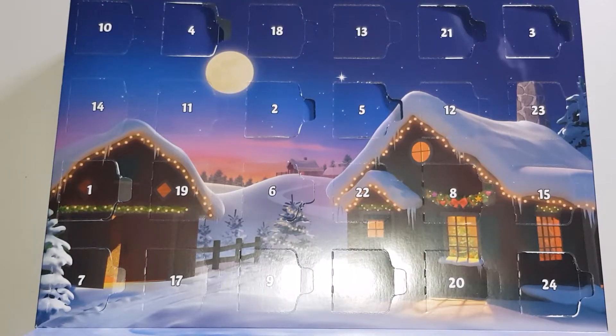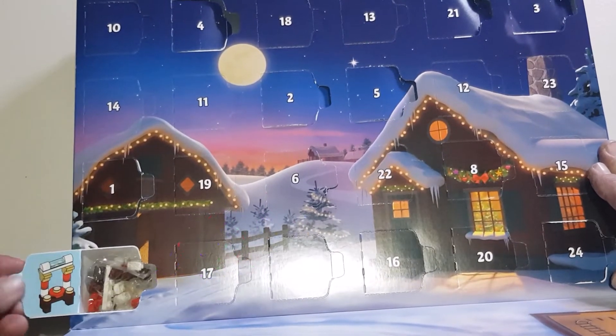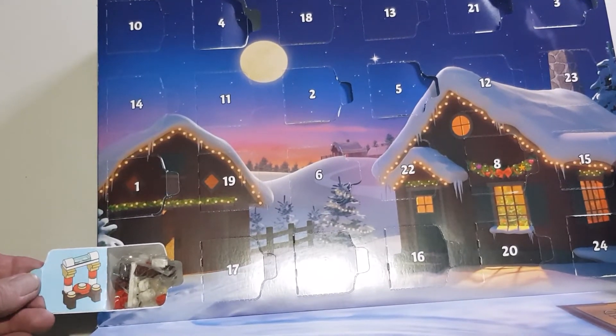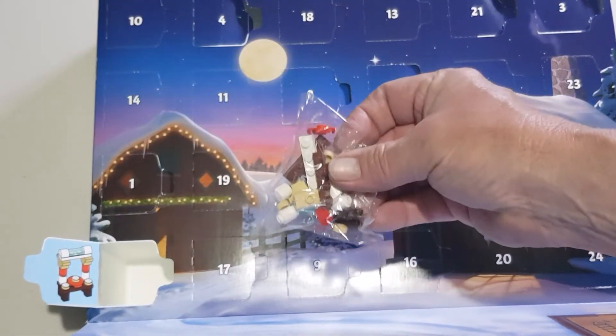We're up to day seven, which is down in the bottom corner here. We have — is it a cookie stand? Let's get the bits out of the bag and have a build.